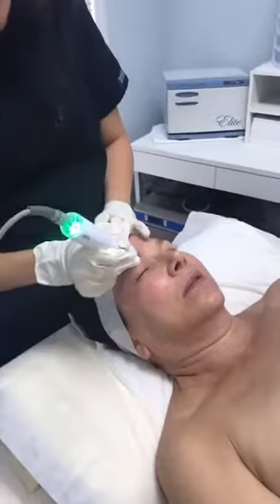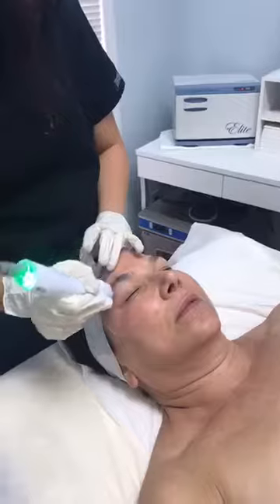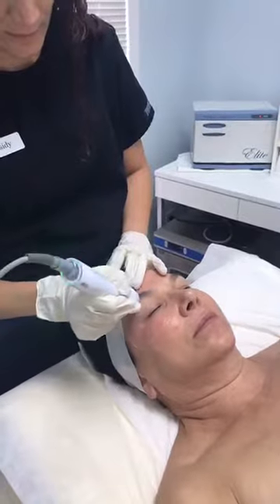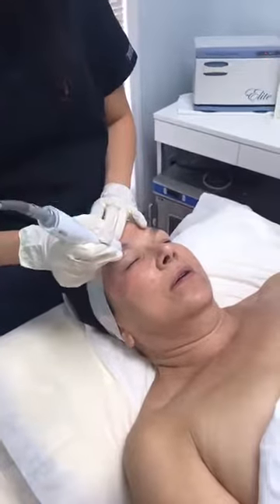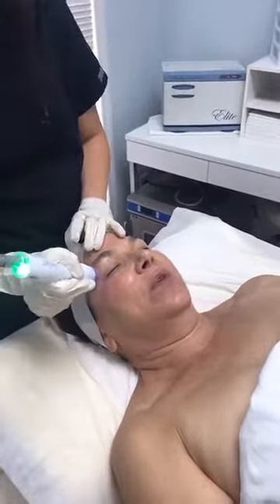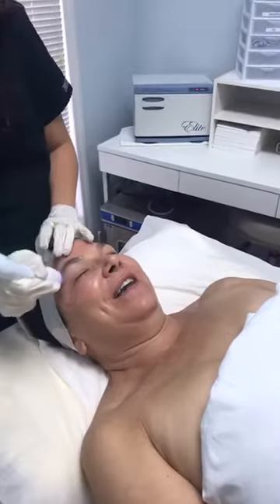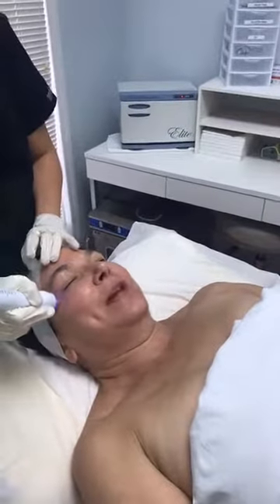Right now we're going all around that orbital bone, really heating up those deeper layers to stimulate collagen. The eye area is so important for radio frequency treatments because it helps tighten the upper and lower lids. For someone like me who has very little upper lid, I can use all the tightening I can get to help prevent ever needing an upper blepharoplasty.